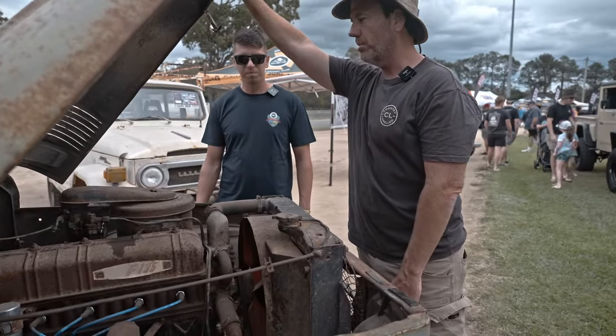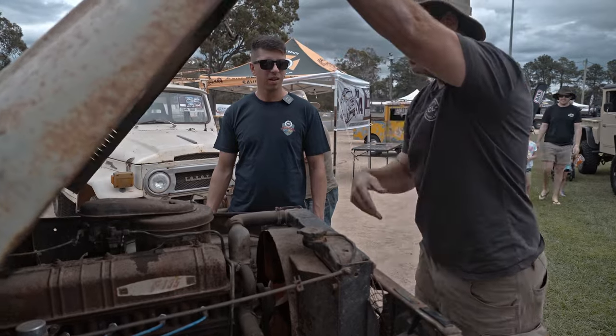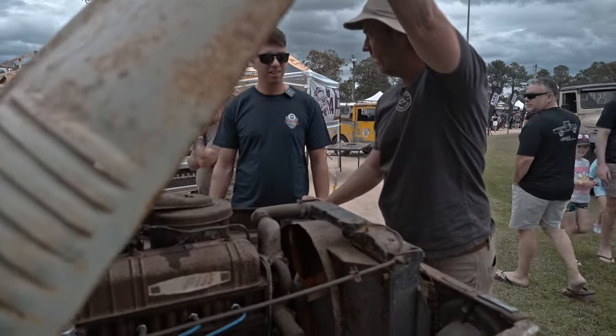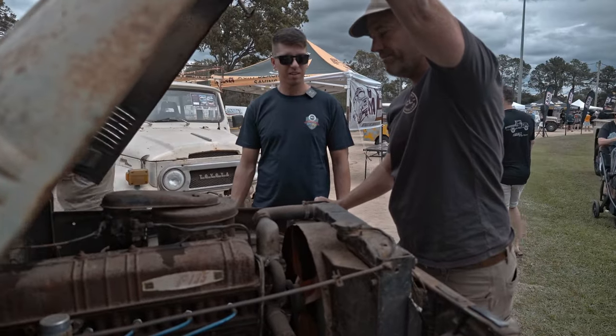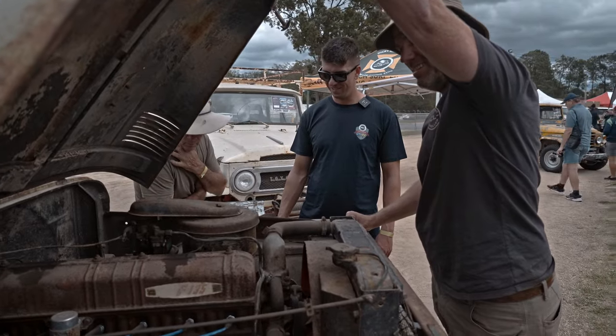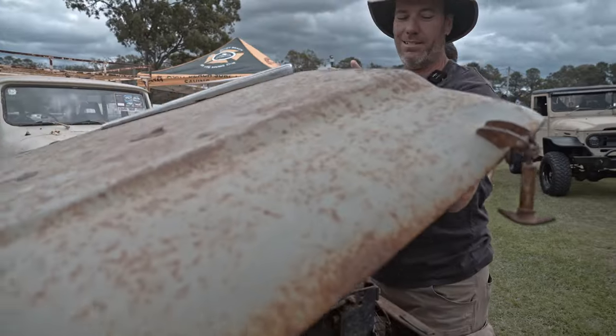Back in the day they would have been quite an exciting car. This thing drives — we did some filming for another project only a couple of weeks ago and probably did 70, 80 Ks in it. How does it go stopping? Not too bad, but you've got to start pumping early.